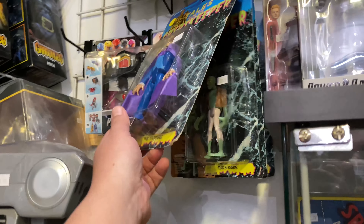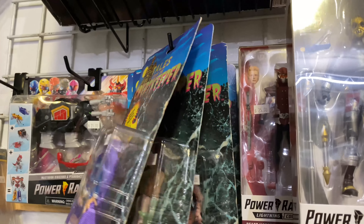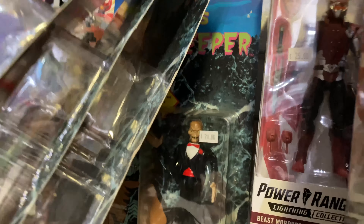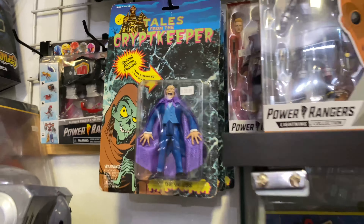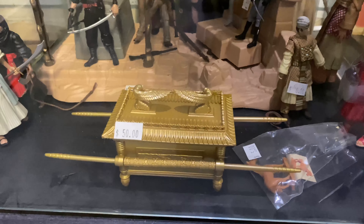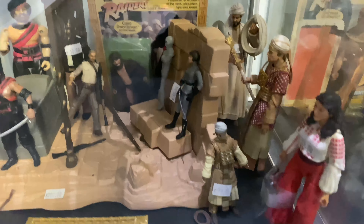I came over to this corner because these figures caught my attention — Tales from the Crypt Keeper. I used to watch this Saturday morning cartoon. It was great. I'm looking for the Crypt Keeper, which they did have for 20 bucks. Not a bad price. I definitely would have picked it up if it wasn't for what I picked up on today's toy hunting trip, which you will see at the end of the video.